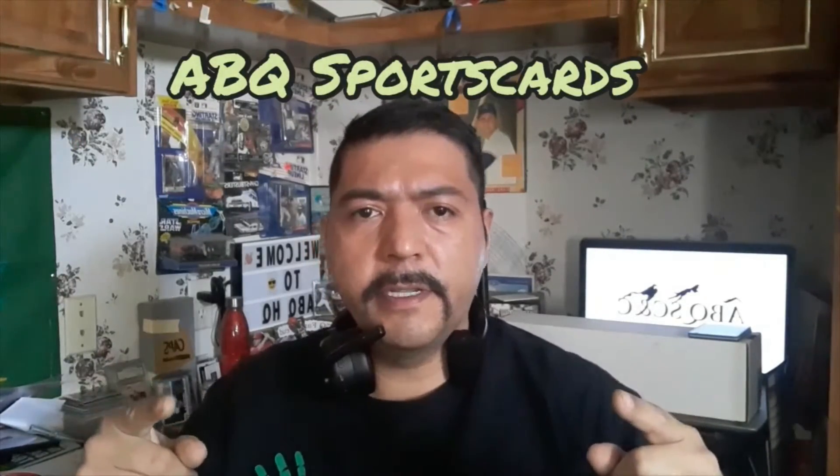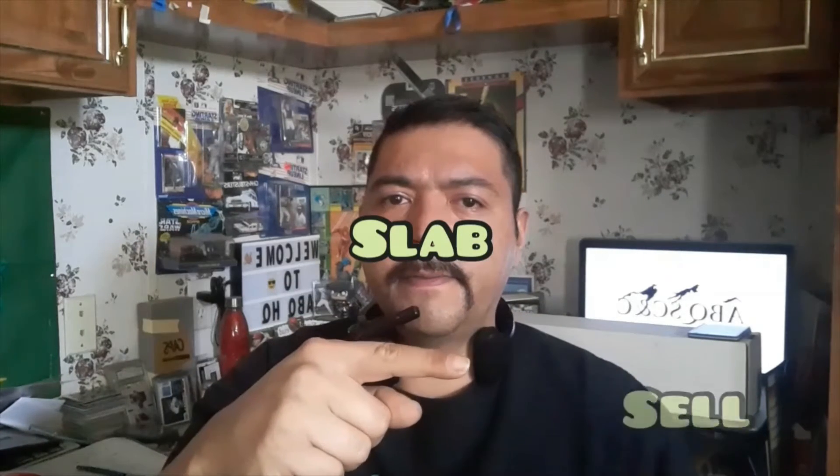Welcome back everybody, Dave ABQ Sports Cards. Today we are coming at you with a brand new series. This series is one where we are going to take five cards every Saturday, show them off to you, and you're gonna decide whether we keep, slab, or sell. Let me know what you think. Here are the five cards for today's show.